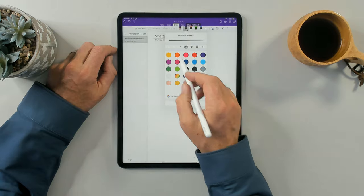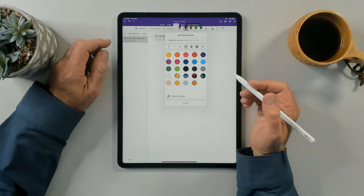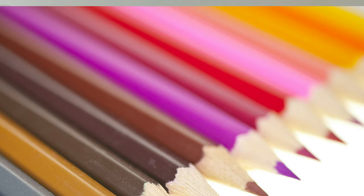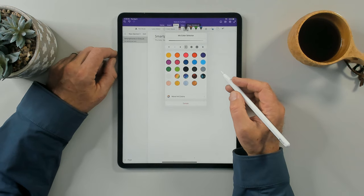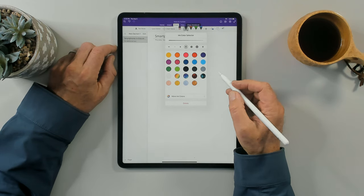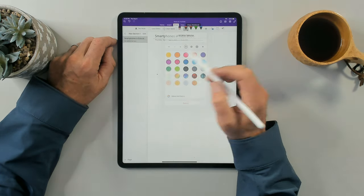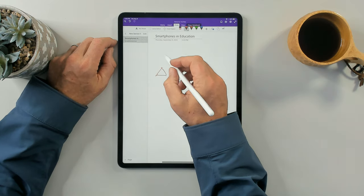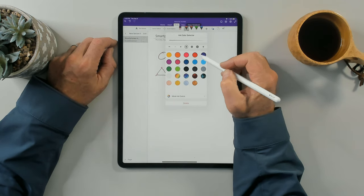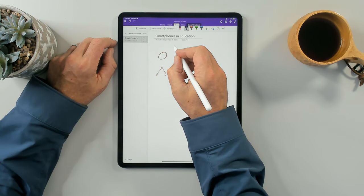The cool thing here is that I can choose multicolored pens and different thicknesses. This really appeals to me when it comes to using the iPad for note-taking. I used to carry around a whole bag full of different colored pens because I like to use color when note-taking — especially when doing something called mind mapping. So I'll choose an orange pen and draw some shapes. I can change the thickness of the pen and write something like 'happy note.'